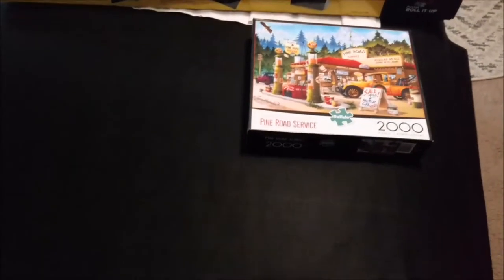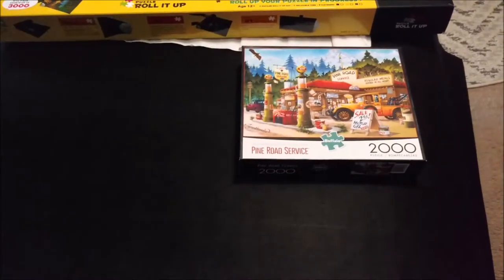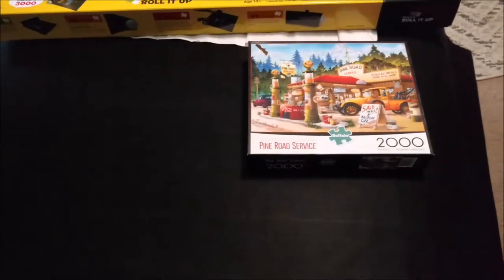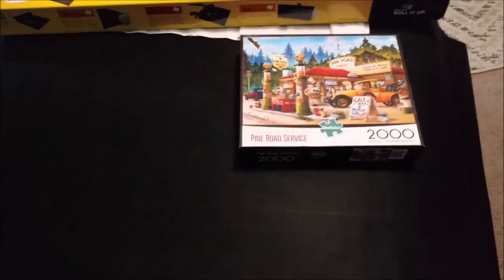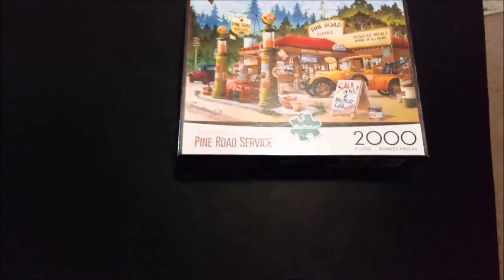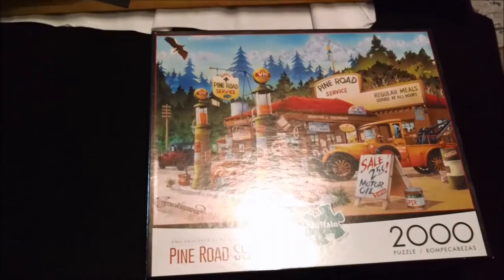Alright YouTubers, how you guys doing today? Rob AZ here. So today I thought about doing another video concept — I wanted to start doing puzzle reviews. I like doing puzzles and I kind of thought that was unique. So I purchased a puzzle here. It's called the Pine Road — Pine Road Service, 2,000 pieces. It's like a gas station type deal.